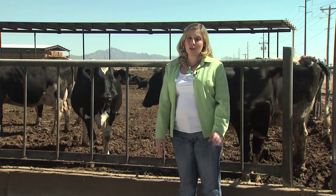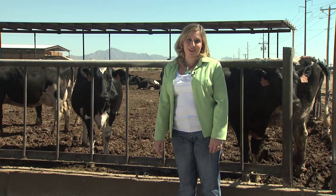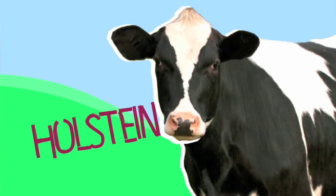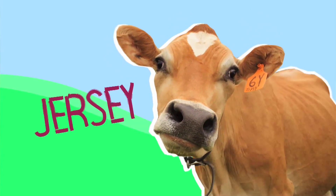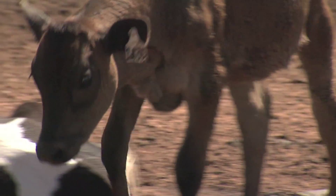Dairy farmers use certain breeds like Holsteins because of their ability to produce a lot of milk. We have predominantly Holstein cows — the big black and white cows. They came here in the 1840s from Holland. We also have Jerseys, a little smaller frame cow that came from the island of Jersey off the coast of England. They give a little less milk, but a little more fat and more protein. Their milk is used predominantly for making ice cream, cheese, and other hard dairy products.